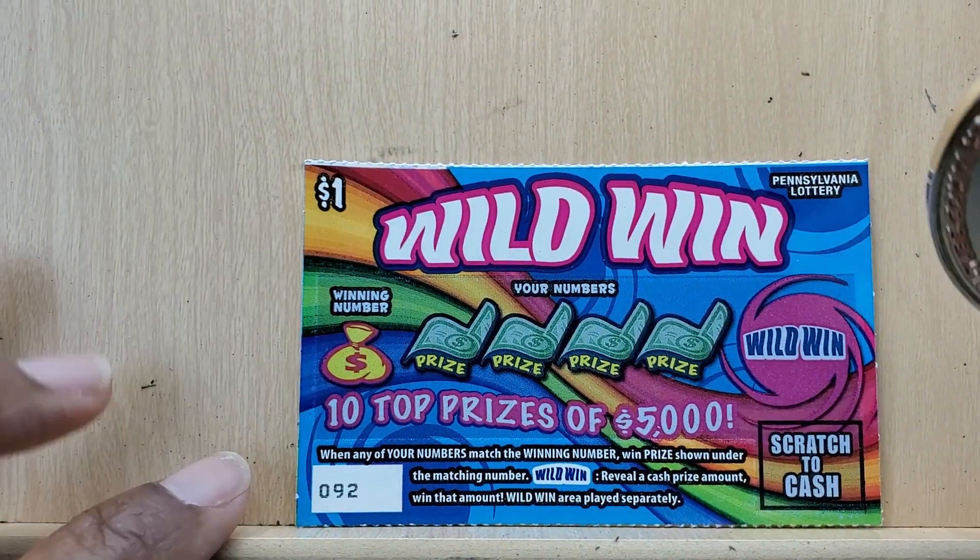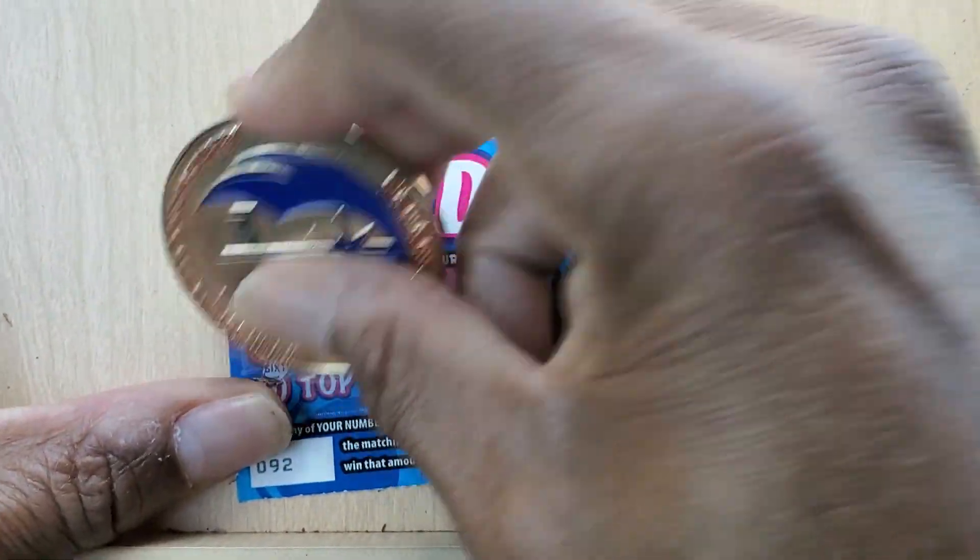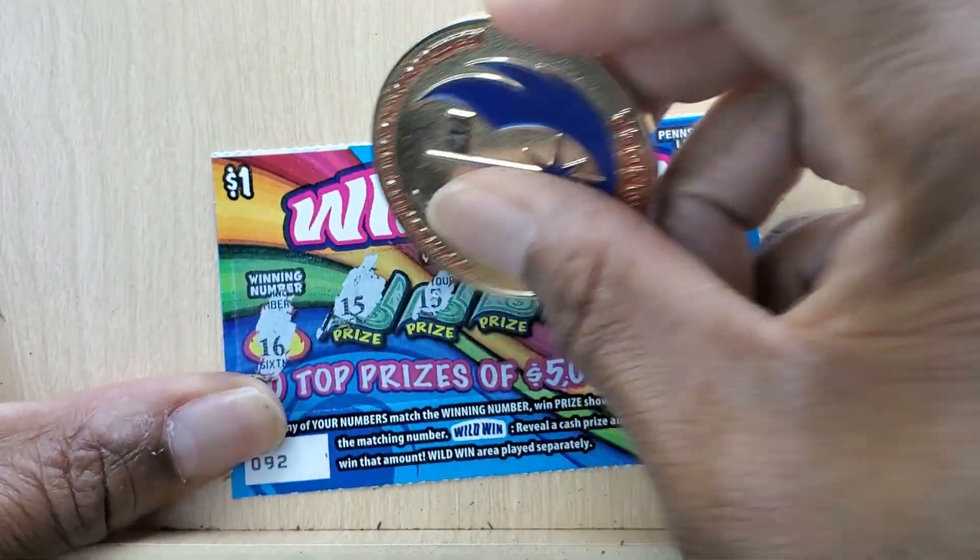First up is Wild Win. We need a master winning number or some kind of prize amount on the right side here. We got $16, $15.